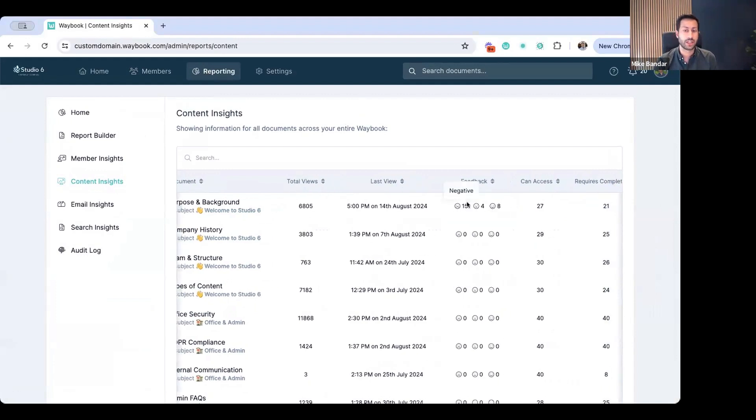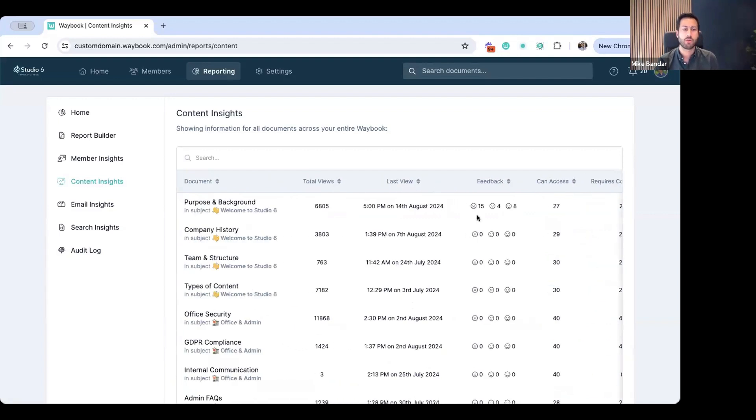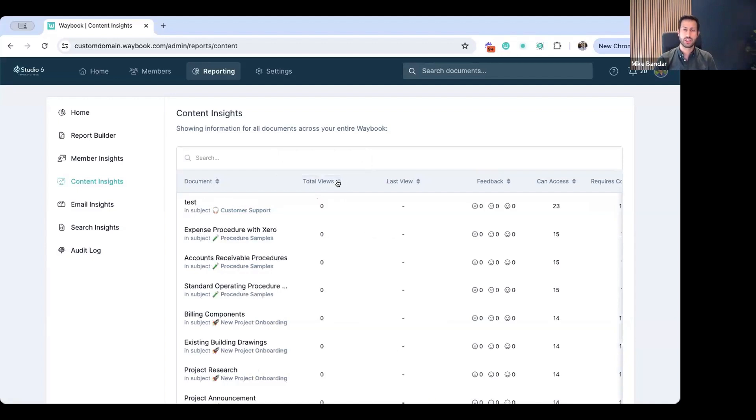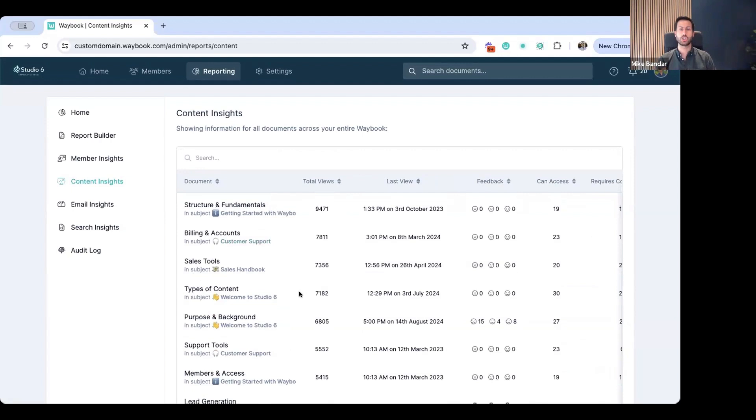What we're seeing here is all of the documents. If you are an admin, you will see all documents. If you are a manager, you will see the documents you have access to in reports. We can see where the document is, what subject it's in, the total views from your team members, when it was last viewed, and crucially we can start to build up a picture of the feedback on the document — high negative or high positive — to prioritize whether we come back and refresh it. We can also look at how widespread that knowledge is across the business.